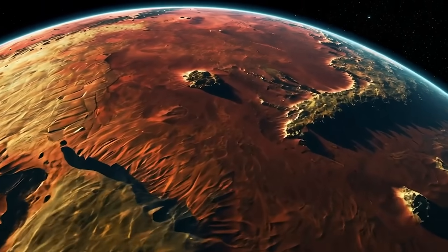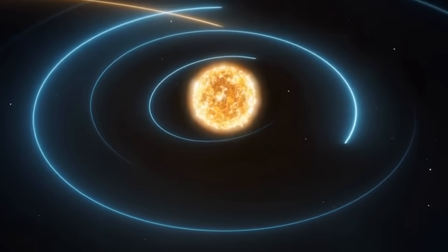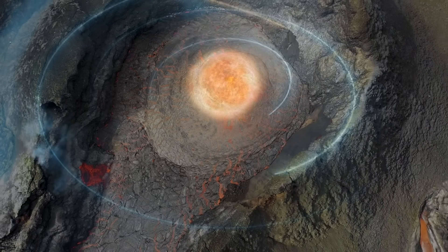Lunar oceans that may house alien life, strange magnetic field changes scientists weren't expecting to see, and the discovery of active volcanoes on distant moons. These are amazing discoveries Voyager made at the edge of our solar system.